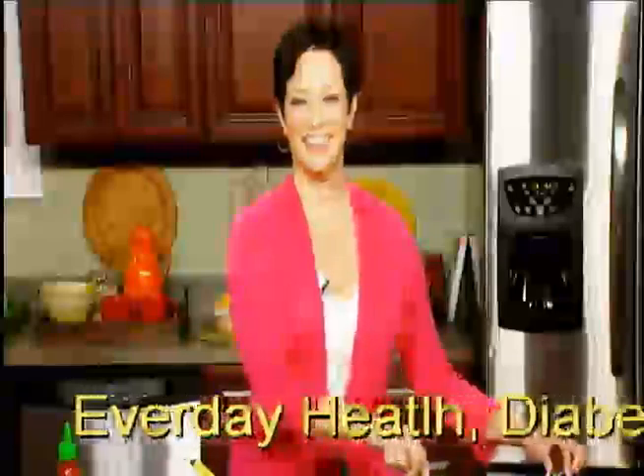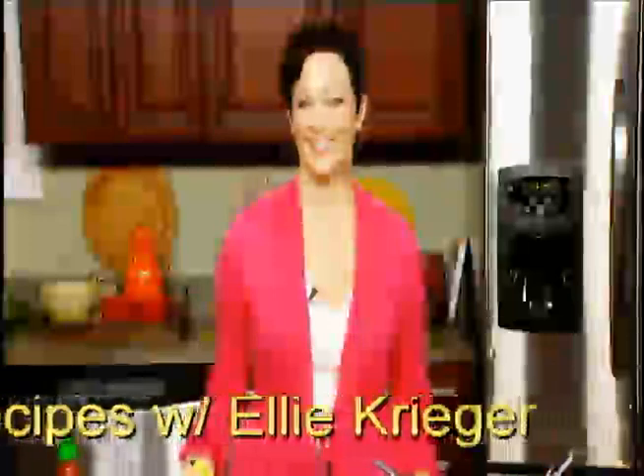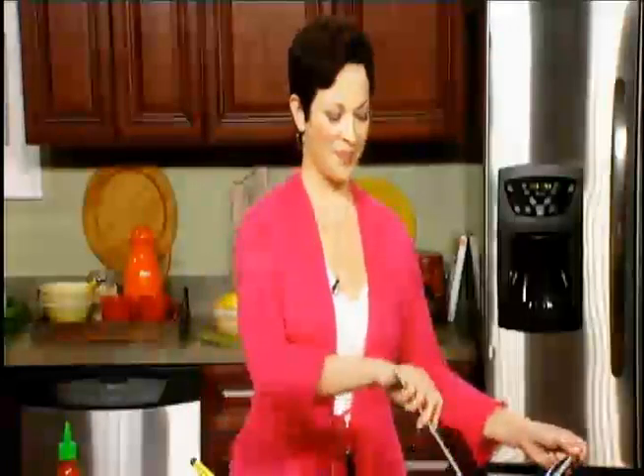Hi, Ellie. Today, my guest is Ellie Krieger. She hosted the Food Network's Healthy Appetite — one of the longest-running shows on the network, and one of the best. Now, November is American Diabetes Month, and we're going to talk diabetes-friendly meals with Ellie Krieger today. Ellie, thank you, as always, so much for talking to us. I know you're a registered dietitian, and you bring no nonsense to food, but you make it fun.